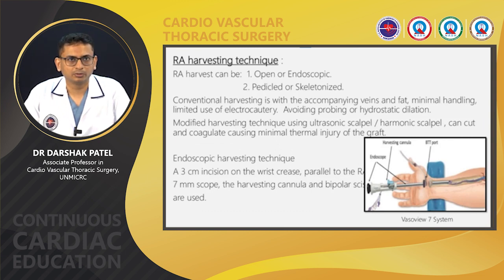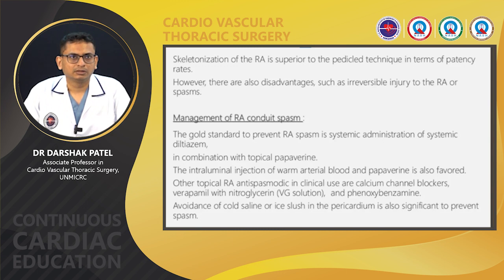Radial artery harvesting techniques: there are two techniques — open and endoscopic. The open technique is mostly used; it can be harvested as a pedicle or skeletonized graft. Conventional harvesting is with accompanying veins and fat, with minimal handling and limited use of electrocautery, avoiding probing or hydrostatic dilation to prevent intimal damage. Modified harvesting using ultrasonic/harmonic scalpel causes minimal thermal injury. Endoscopic harvesting uses a seven-millimeter scope with bipolar scissors. Skeletonization is superior to pedicle technique in terms of patency, but carries risk of irreversible injury or spasm — that's why the radial artery is mostly used as a pedicle graft.